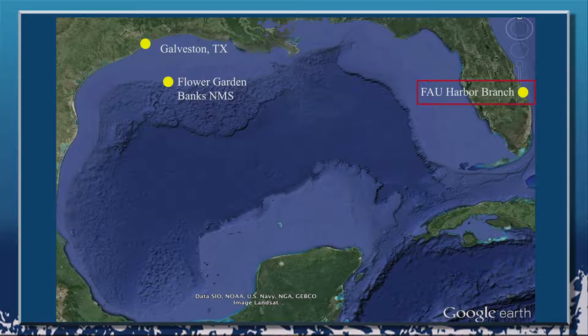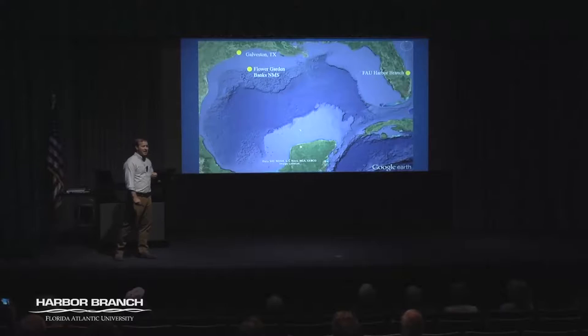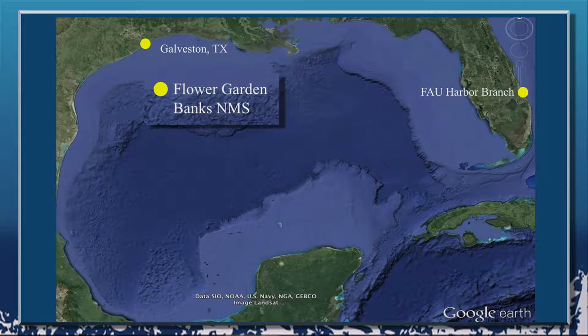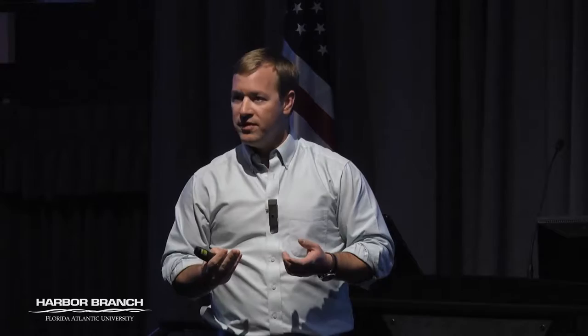We're over at FAU Harbor Branch on the east coast of Florida, and the area I'm talking about is all the way across the Gulf of Mexico but roughly at the same latitude. Two or three times a year we make a long drive over to Galveston — it takes about 18 hours. We get there, have three hours to unload everything off the van, get it all on the ship, and head out to sea overnight. It's about a six-hour run from Galveston out to the Flower Garden Banks National Marine Sanctuary, which is roughly 100 to 105 miles offshore the coast of Texas. It's an extensive reef system along the edge of this continental margin where salt domes have pushed up through soft sediment to create hard substrate that corals can recruit to and settle on over many generations.